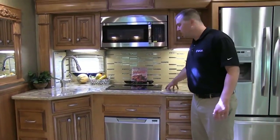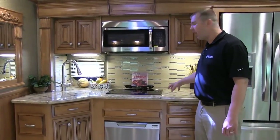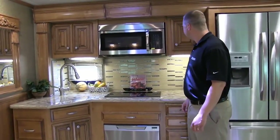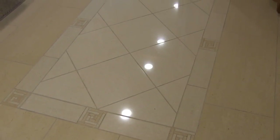We've gone to a new LG HiMax countertop with a brand new edge and color design for this year, with solid surface throughout the model. All the backsplash in the galley area is fully tiled and matches nicely with our polished tile flooring, which features a new decorative tile inlay for this model year.